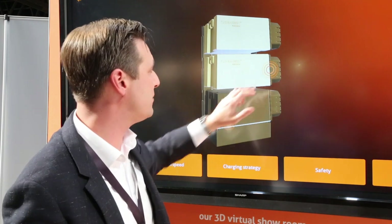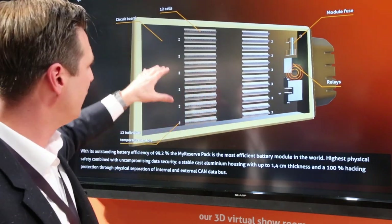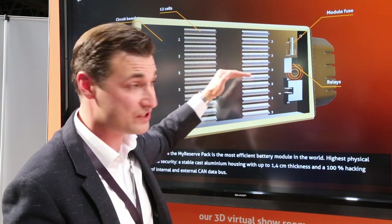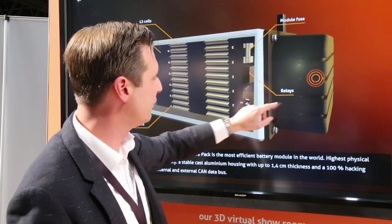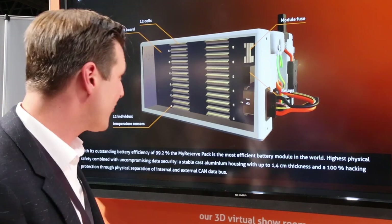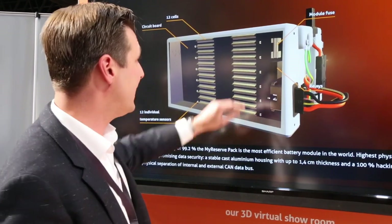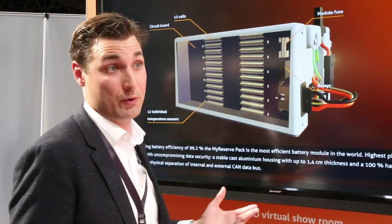So that was the command, and this is the battery pack itself. If you look at the battery pack, you can actually zoom in and look at the battery cell. There's a sensor in every battery cell, and we can show everything again - relays, module fuse - and show how the thing actually looks inside. This also translates into the energy portal, where you can actually see all the values of every single cell and see how it performs.